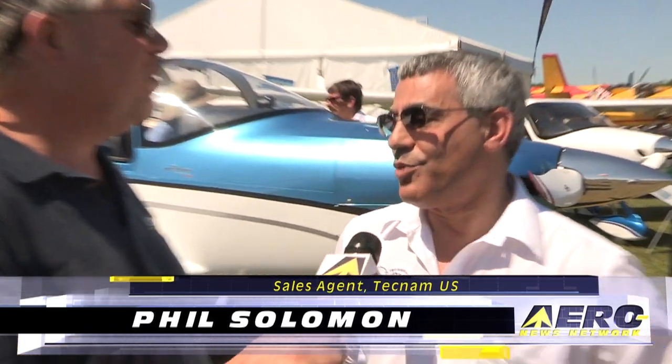Italian manufacturer Tecnam, on the other hand, is well established in the LSA market. Their latest airplane in that segment is the high-end Astore, which was first shown last year at the Aero show in Germany. Tom Patton talked with Phil Solomon about some of the features of the plane, which made its U.S. debut in Lakeland.